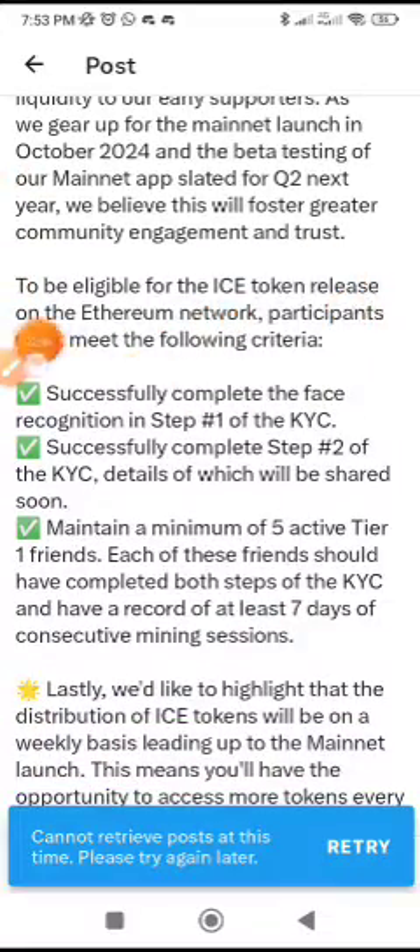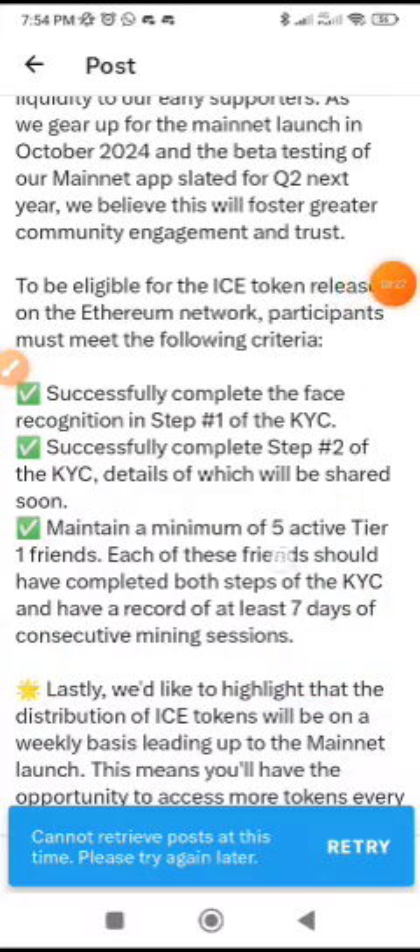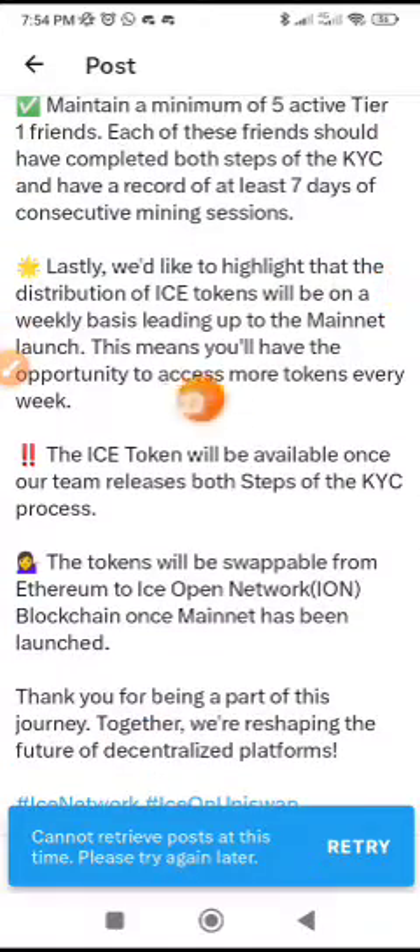The beta testing of our mainnet app is slated for Q2 of next year. To be eligible for the Ice token release on the Ethereum network, participants must meet three criteria: number one, successfully complete the face recognition in step one of the KYC; number two, successfully complete step two of the KYC, details of which will be shared soon; number three, maintain a minimum of five active tier-one friends, each of whom should have completed both steps of the KYC and have a record of at least seven days of consecutive mining sessions.